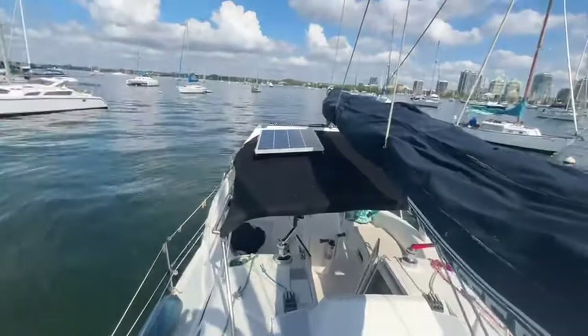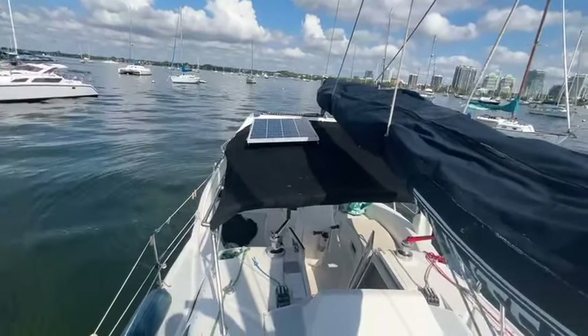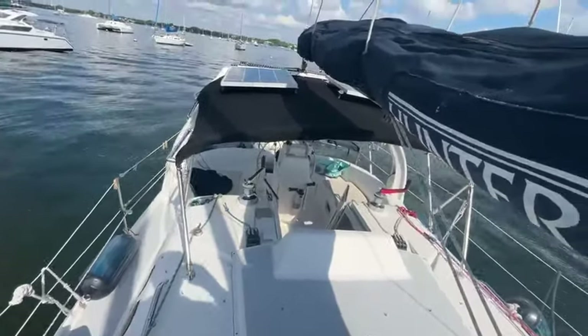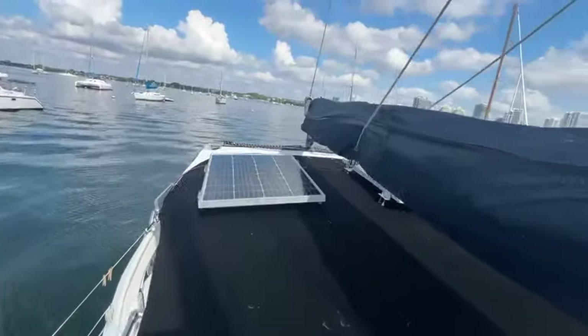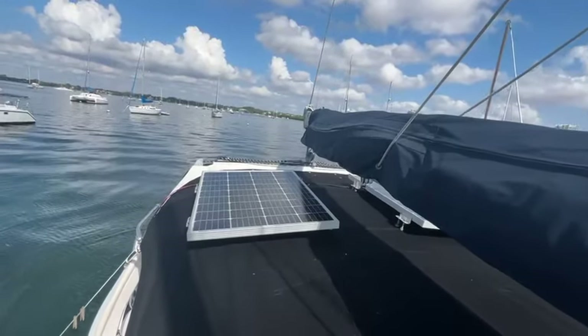You can see the large bimini goes from the back all the way in front of the companionway. There probably used to be curtains that you could put on the front. You can see the solar panel, and there's the arch with the traveler on there — so almost full-width traveler. Pretty nice.